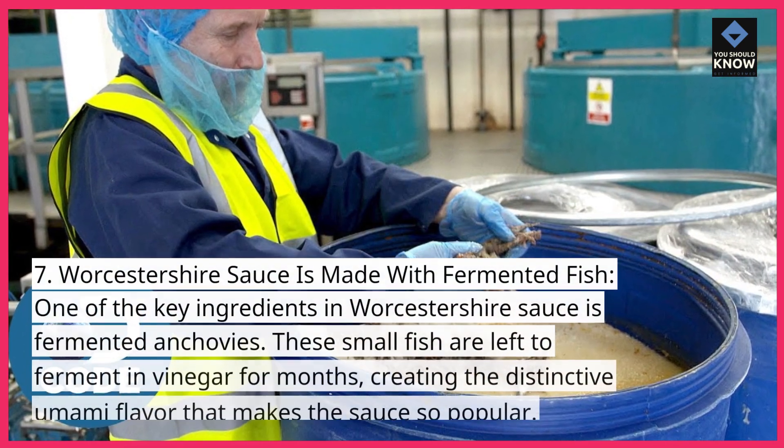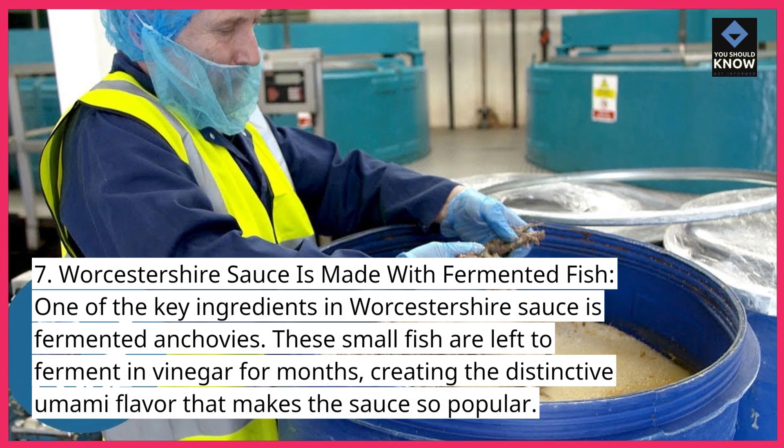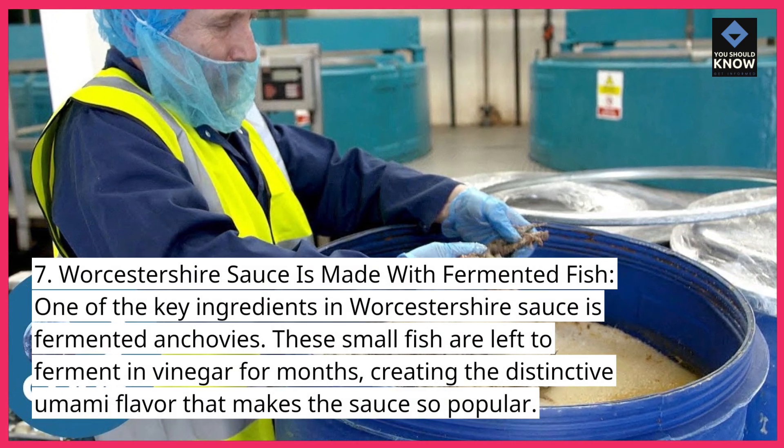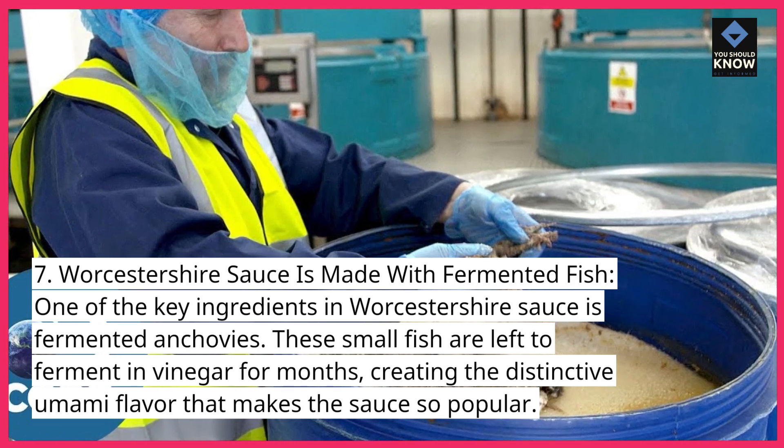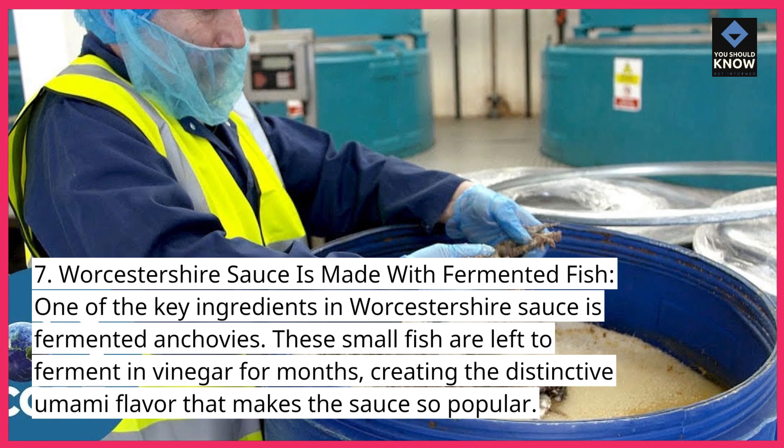7. Worcestershire sauce is made with fermented fish. One of the key ingredients in Worcestershire sauce is fermented anchovies. These small fish are left to ferment in vinegar for months, creating the distinctive umami flavor that makes the sauce so popular.